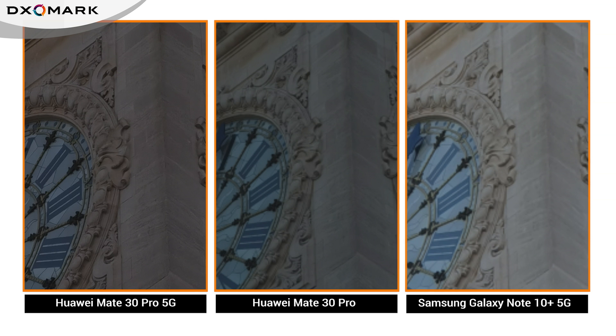However, the Samsung dealt better with the backlit scene in terms of exposure and delivered the most natural color rendering.